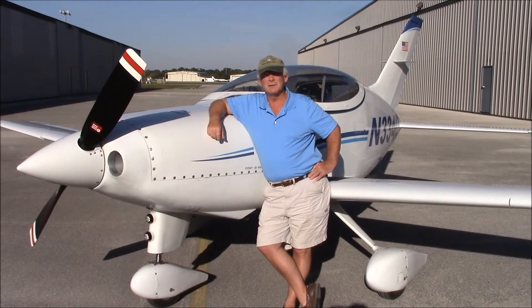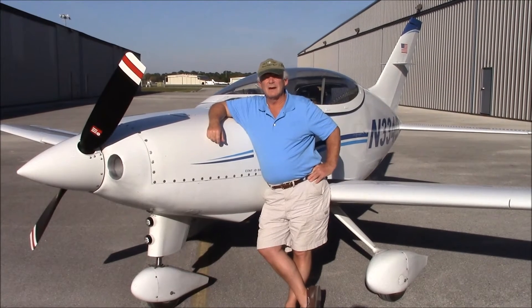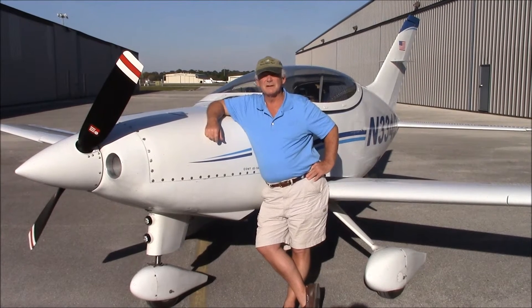It took me about 20 years to build the airplane. It's all metal, side-by-side seating. I've been flying for about five years now, about 350 hours on the airplane itself.